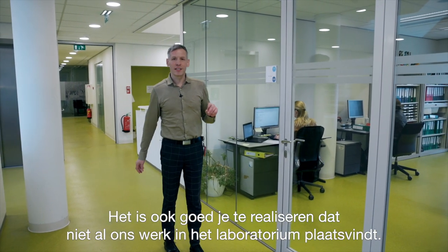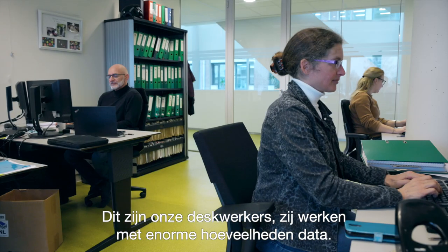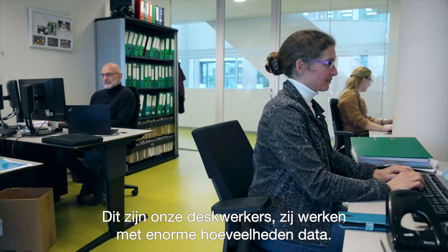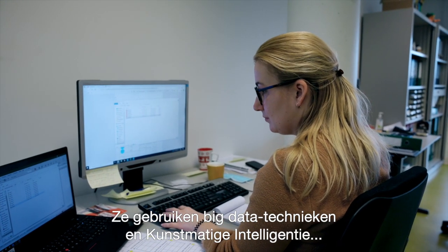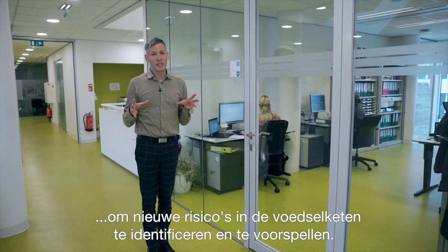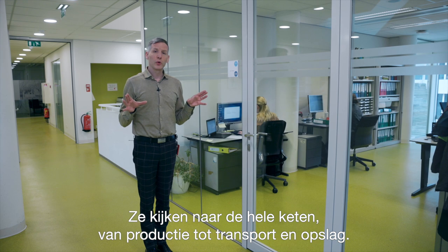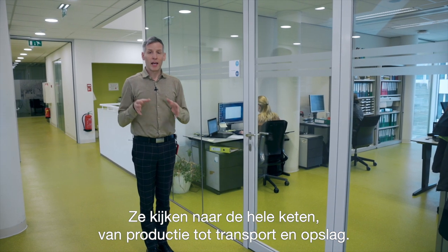It's good to realise that not all of our work is done in a laboratory. These are our desk workers, for instance — they work on enormous amounts of data. They use big data techniques and artificial intelligence to identify and predict new risks in the food chain, looking at the entire chain from production to transport and storage.